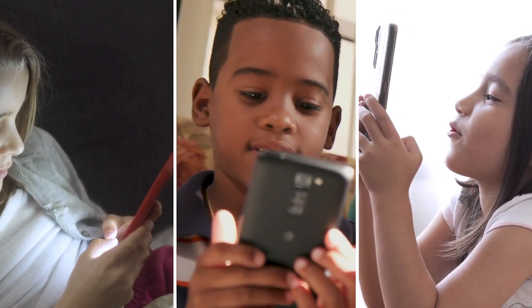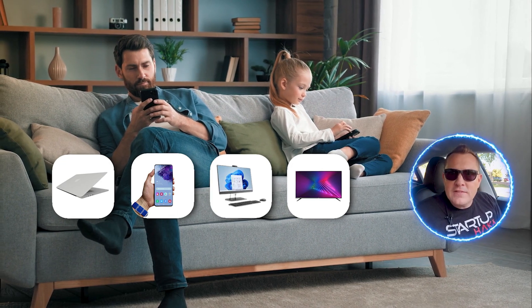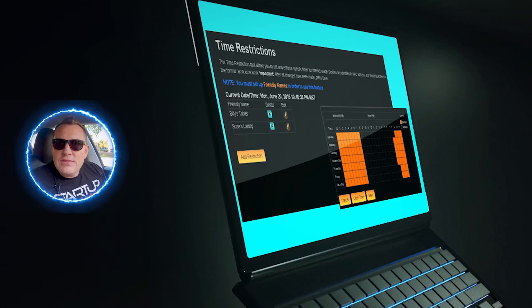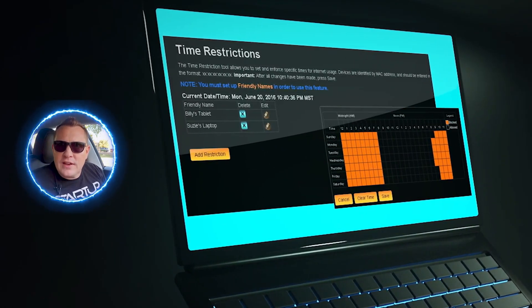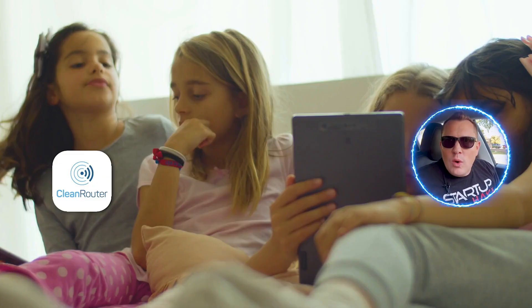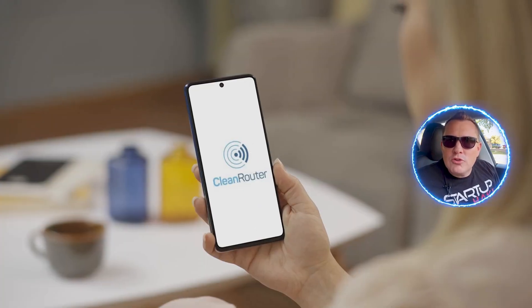Do you know what your kids are looking at on the internet? Now you can with the CleanRouter. CleanRouter is the ultimate parental controls. It allows parents to easily manage all devices in your home and stop internet pornography — it controls everything connected to your home Wi-Fi. The time restriction tool makes it easy to set when they are allowed to have internet access. Let the CleanRouter help you enforce bedtimes, homework sessions, and quiet hours. Manage your kid's internet from anywhere on the go with parental controls on your phone.